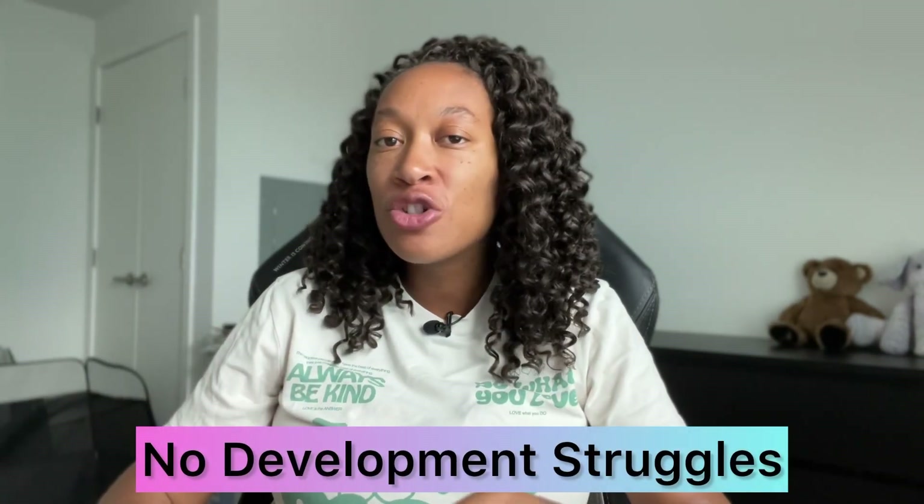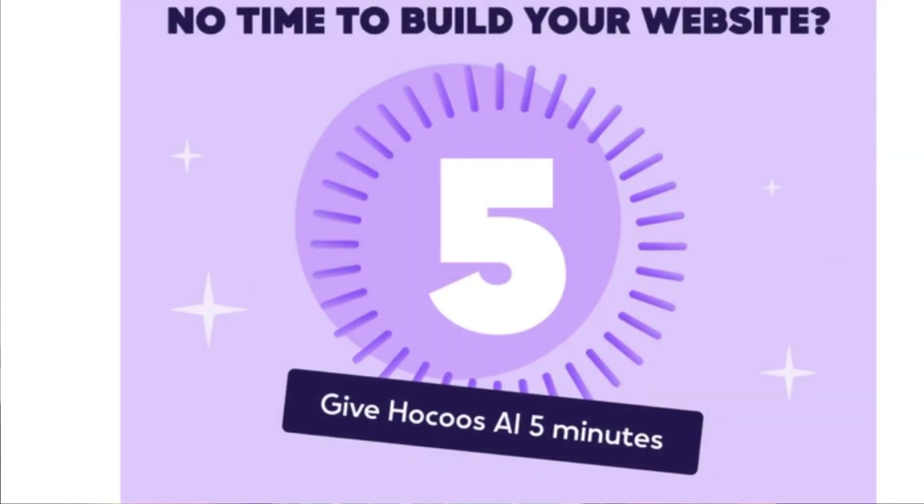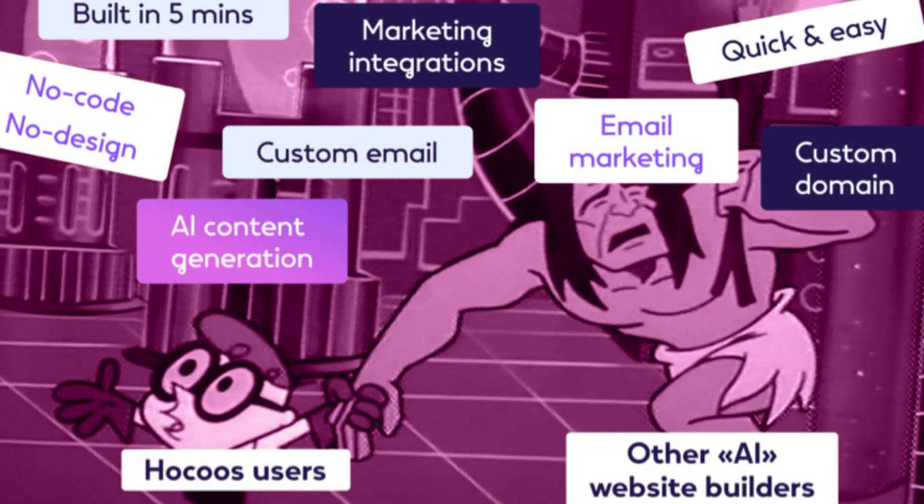Hocus is essentially the ultimate AI website builder. No more complex coding, no development struggles. You can create a website in a matter of minutes and have something that truly reflects your brand, which for me is great because I have no idea how to design a website myself. When you're first getting onto the site, it really is as easy as feeding it a few pieces of information for it to pop out a website to your liking. You can always go in and edit and tailor it exactly how you want, but at least the major legwork is done for you in just a few steps.